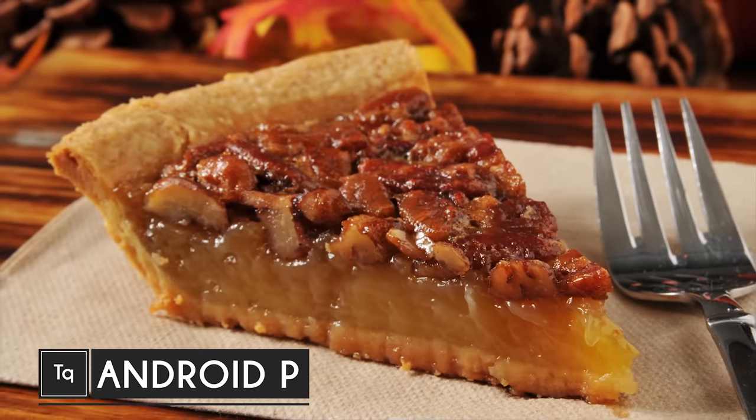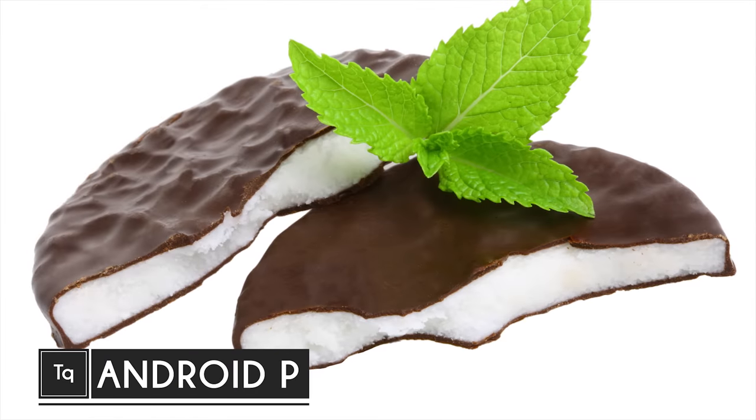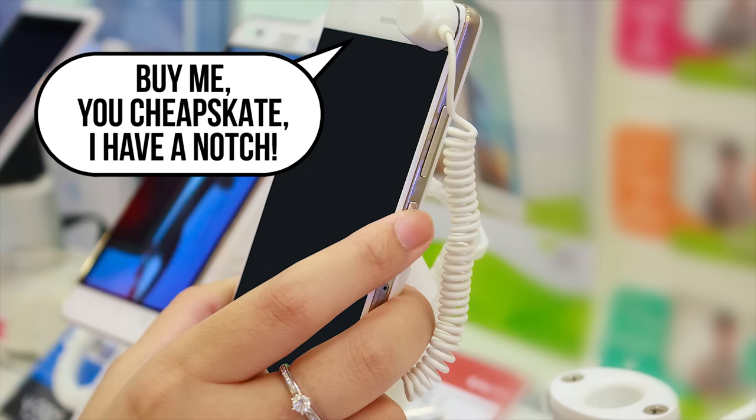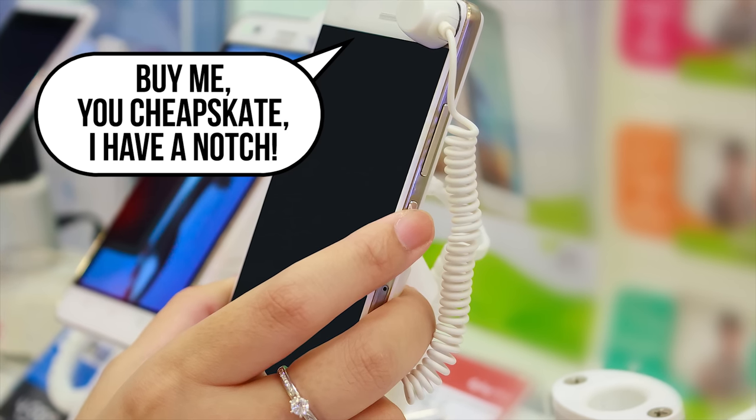What's your favorite dessert that starts with the letter P? Pecan pie? Peppermint patty? Pop-Tart? Well, we don't know which one Google will pick for its newest mobile operating system, codenamed Android P, but we do know some of the features you'll be able to look forward to once it hits the phone in your pocket, or the one you're looking to buy.